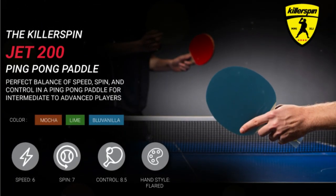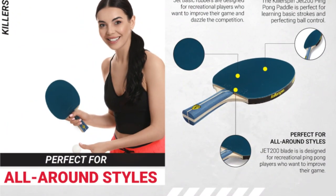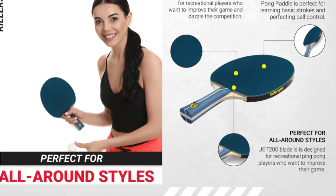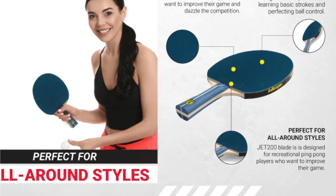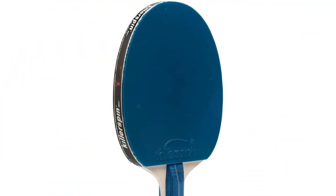With the JET 200, you may take an aggressive stance and launch an attack thanks to the flared oak handle's lightweight and good grip. A balanced weight distribution is provided by the five-layer wood blade structure, while additional power and spin are added by the adhering rubber. A reliable shot is made possible with each stroke thanks to this architecture, according to reports from novice and intermediate players.